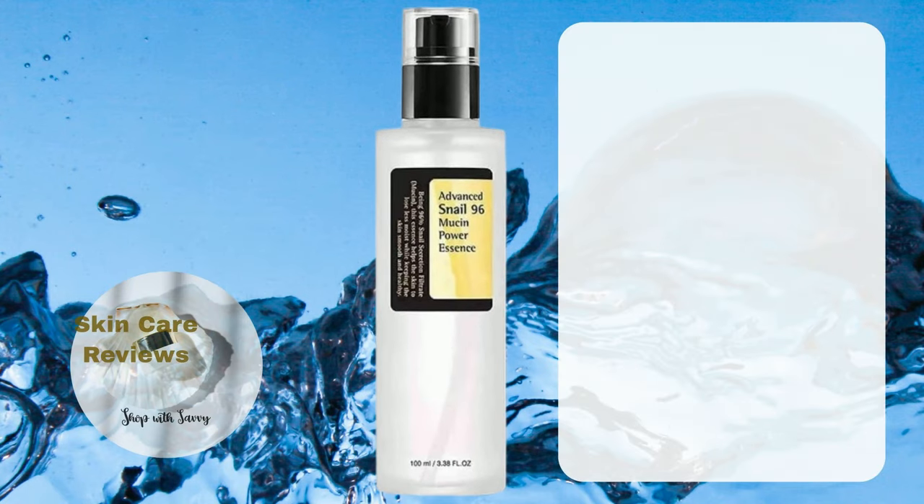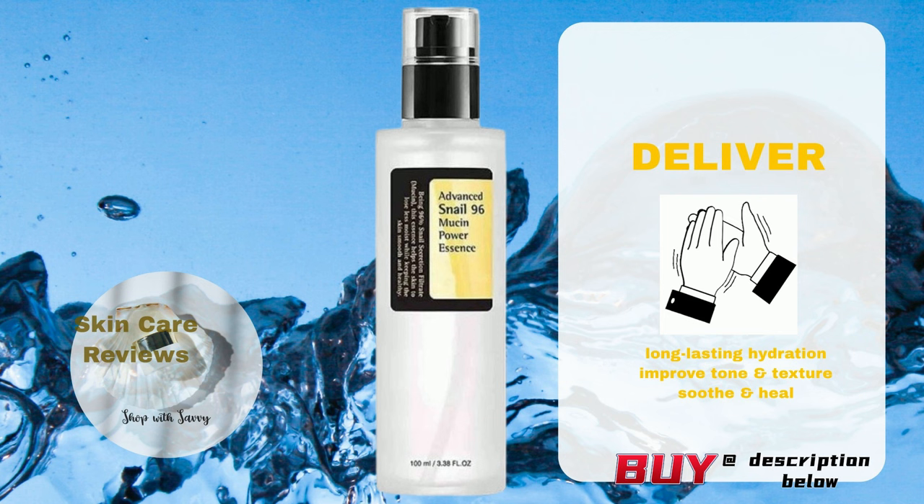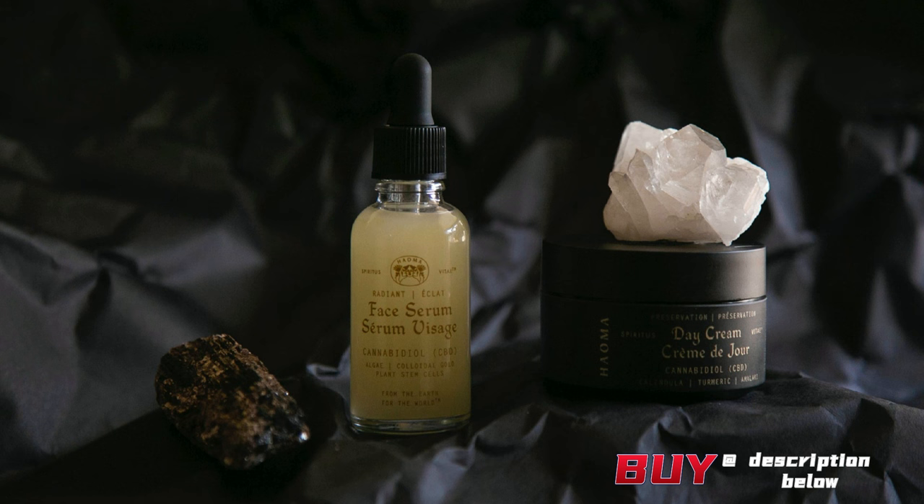In conclusion, the COSRX Snail Mucin 96 Power Repairing Essence actually does what it says. It keeps the skin hydrated for a long time, improves skin tone and texture, and has a noticeable soothing and healing effect for inflammation. A link to purchase the product is in the description below.